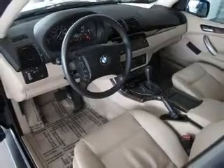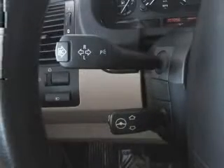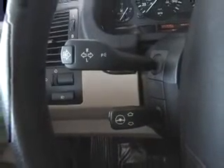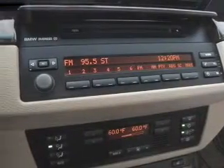Pamper yourself with memory settings. Plus, enjoy these notable features included in this vehicle: air conditioning, power door locks, power windows, power steering, cruise control, power mirrors, an alarm system, and an AM/FM stereo with a CD player.